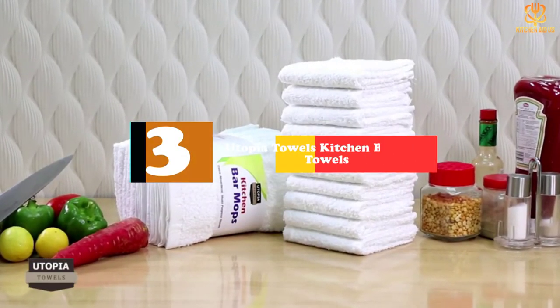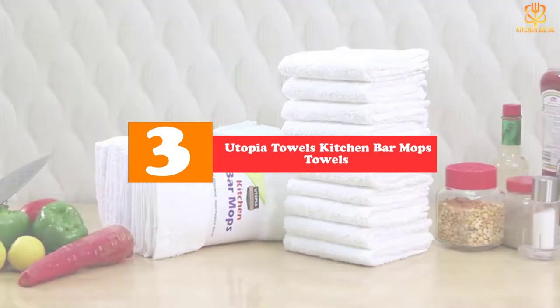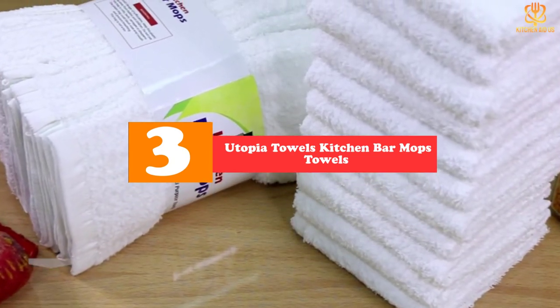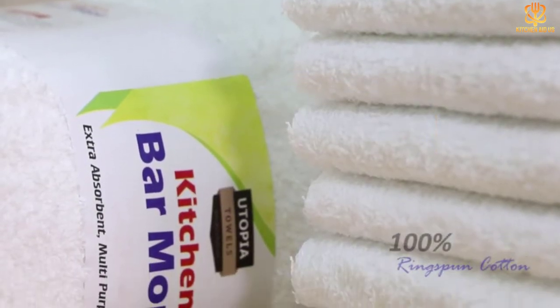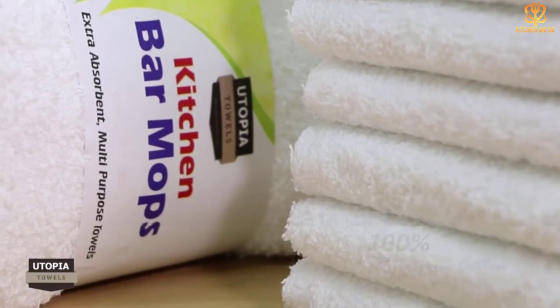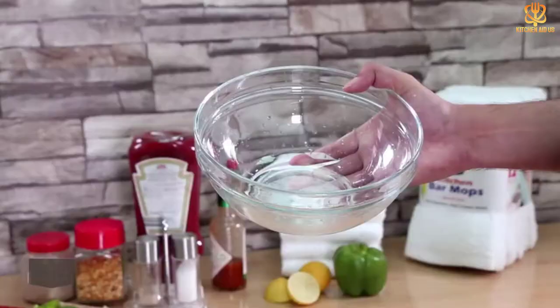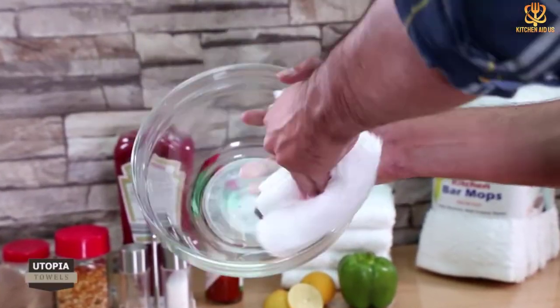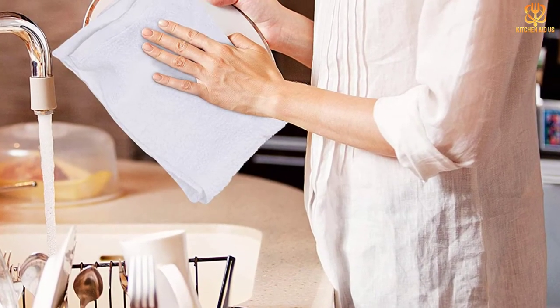At number 3, we have the Utopia Towels Kitchen Bar Mops Towels. These Utopia Towels stand up to the rigors of food prep in both home and professional kitchens. Measuring 16 by 19 inches, the size is perfect to put under a chopping board to stabilize it, and the appropriate thickness makes it easy to give your knife a quick cleanup before getting on with the next chopping job.